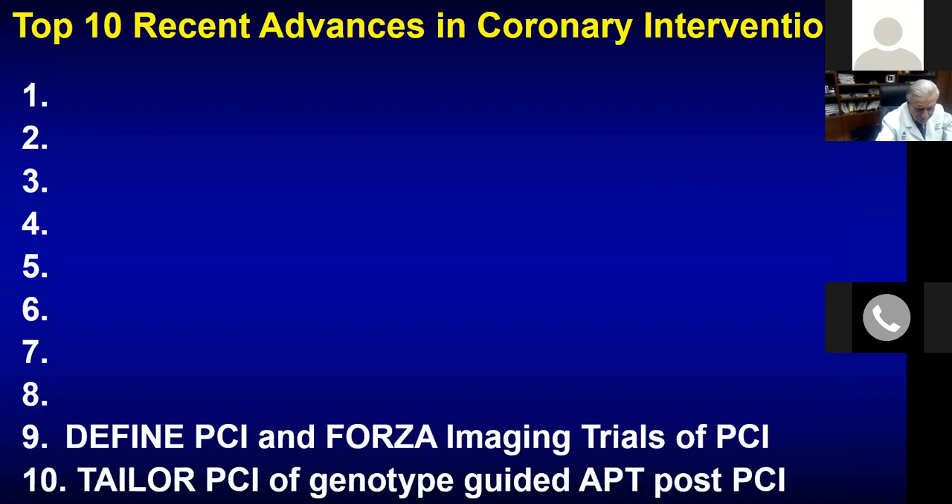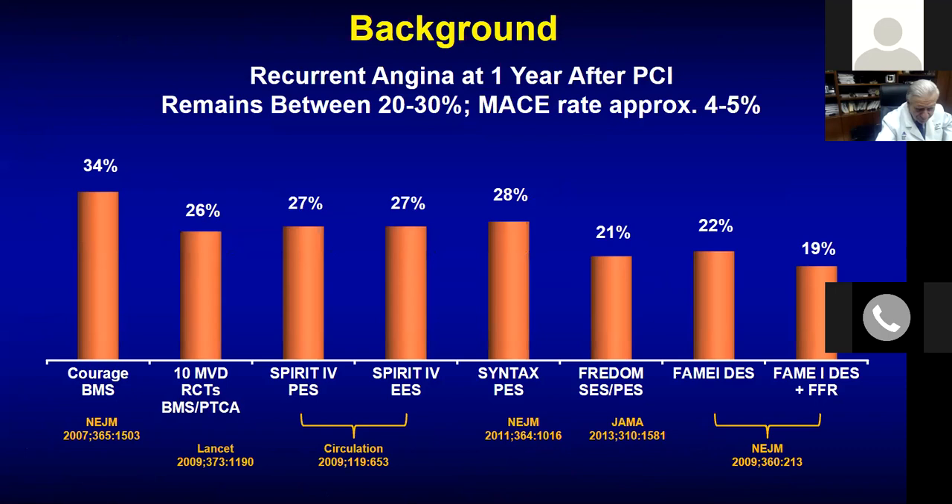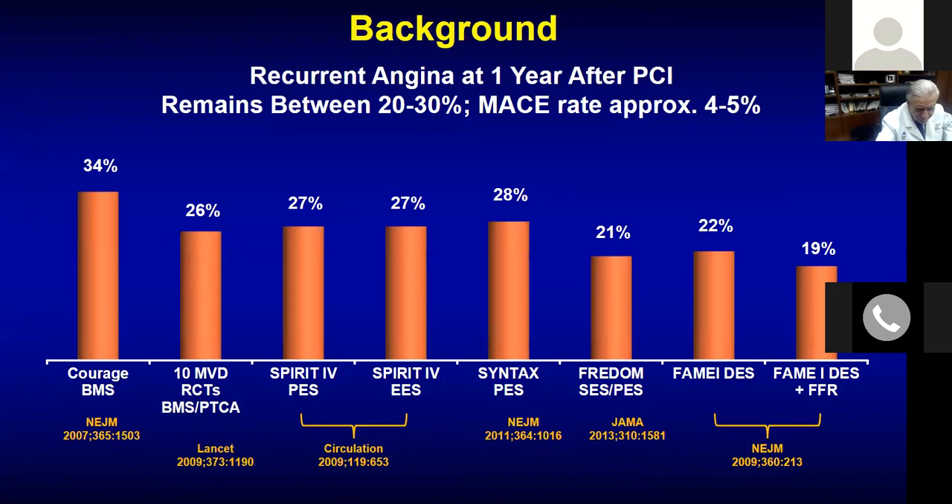The second topic: DEFINE-PCI and FORGER imaging trials. DEFINE-PCI asked: after an angiographically successful PCI, if you do FFR or iFR, is the lesion still physiologically or hemodynamically significant? Studies have shown that despite good PCI, there is still a recurrent event rate and angina in about 10–20% of patients, and some patients remain physiologically significant — with iFR still less than 0.89 or FFR less than 0.80.